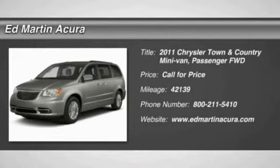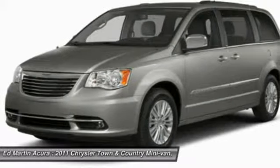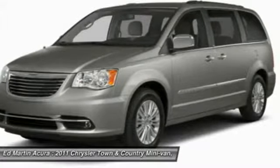The Town & Country's V6 engine provides plenty of power while still providing the fuel efficiency you look for in a vehicle. Tow up to 3,600 pounds when your Town & Country is equipped with a towing prep package.